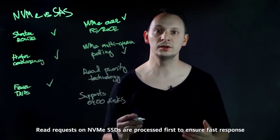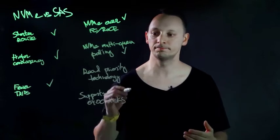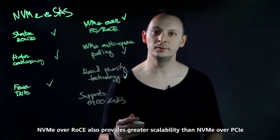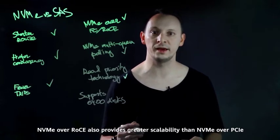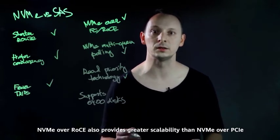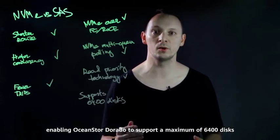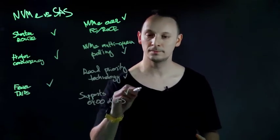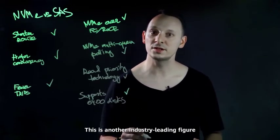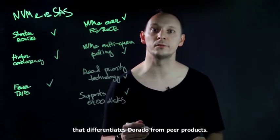Read requests on NVMe SSDs are processed first to ensure fast response. NVMe over RoCE also provides greater scalability than NVMe over PCIe, enabling OceanStor Dorado to support a maximum of 6400 disks.